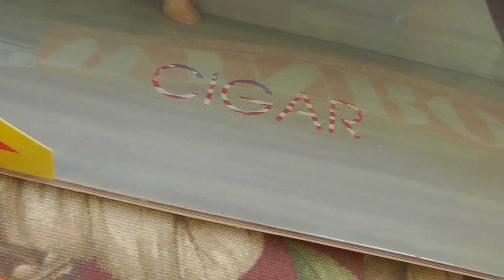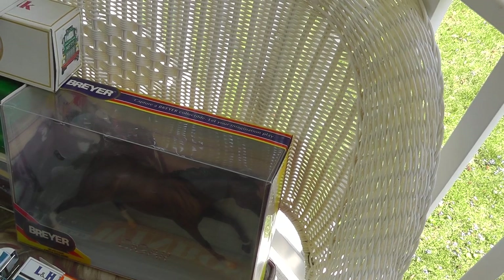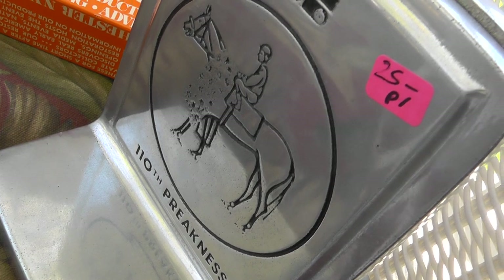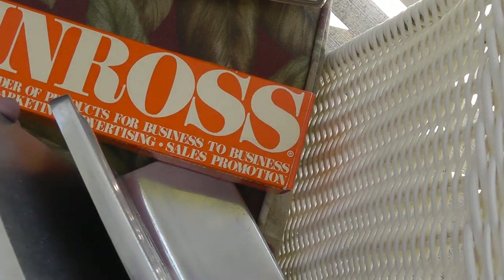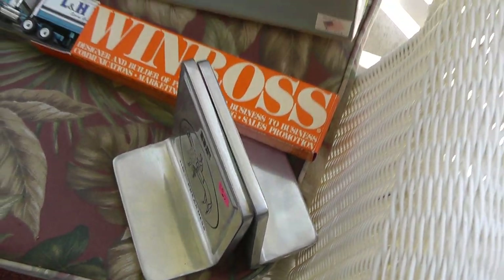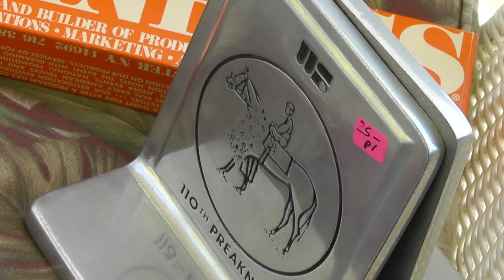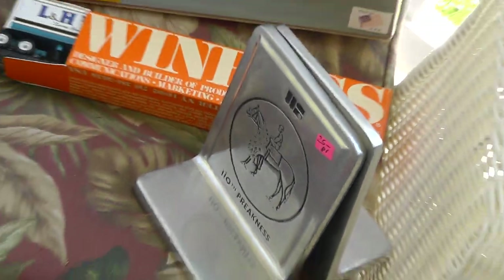Got a prayer horse — this is a cigar, still in the original box. That was $8. Also with the racing theme, a pair of Preakness bookends — I've never seen these before, made by Wilton. 110th running — I think that's from the 1980s, have to narrow it down a bit more. I'm thinking a hundred bucks on those.